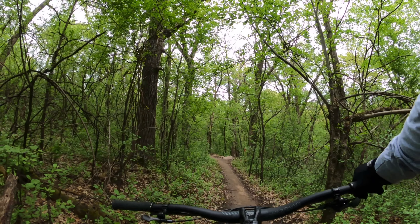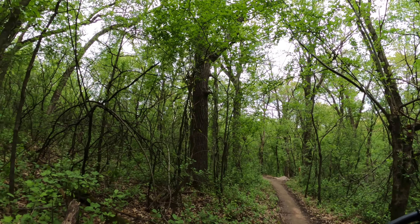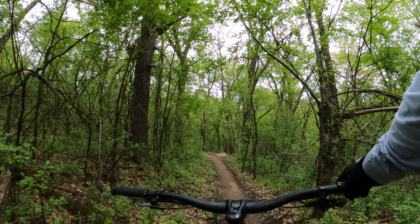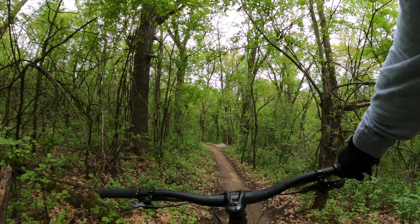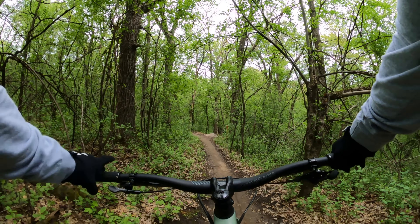I just checked out this double black, or red line up here, and there's a huge rock slab — at least huge relative to what else we have here in Minnesota. I just pitched the GoPro up because I have a feeling I'm gonna need to get pretty far back on the bike. All right, first attempt.